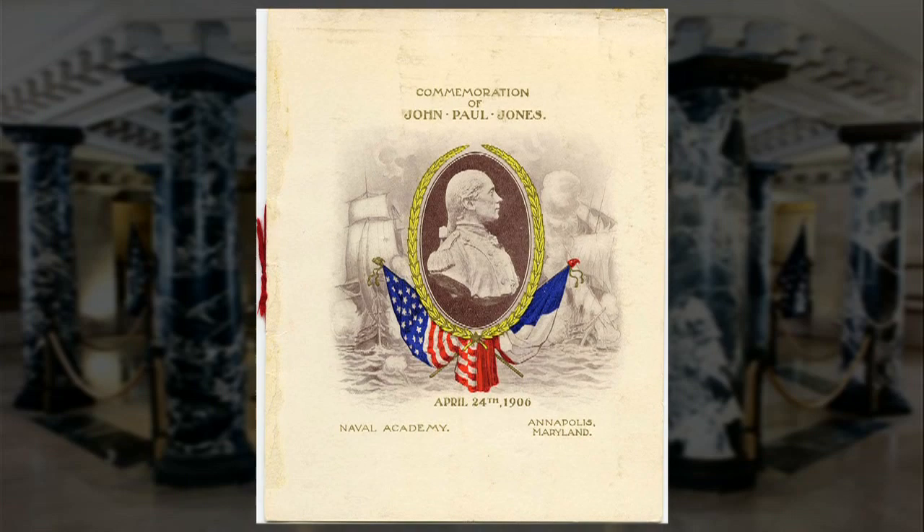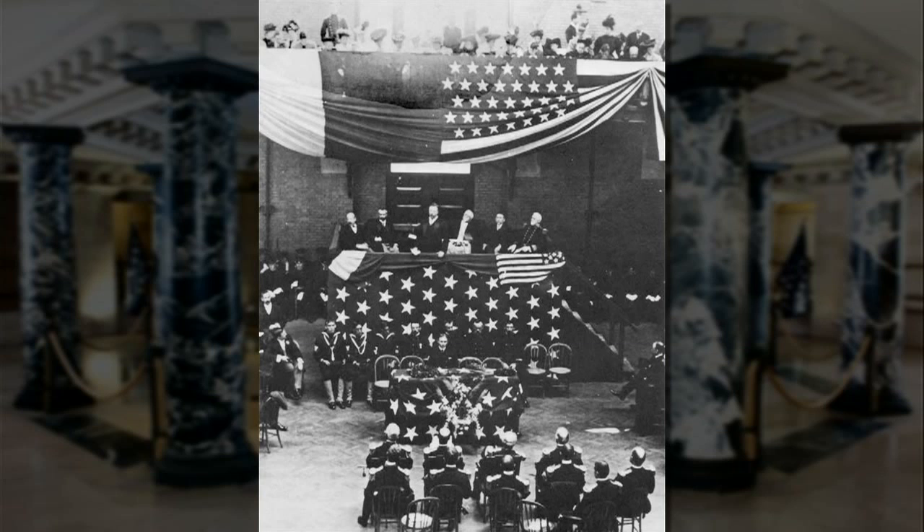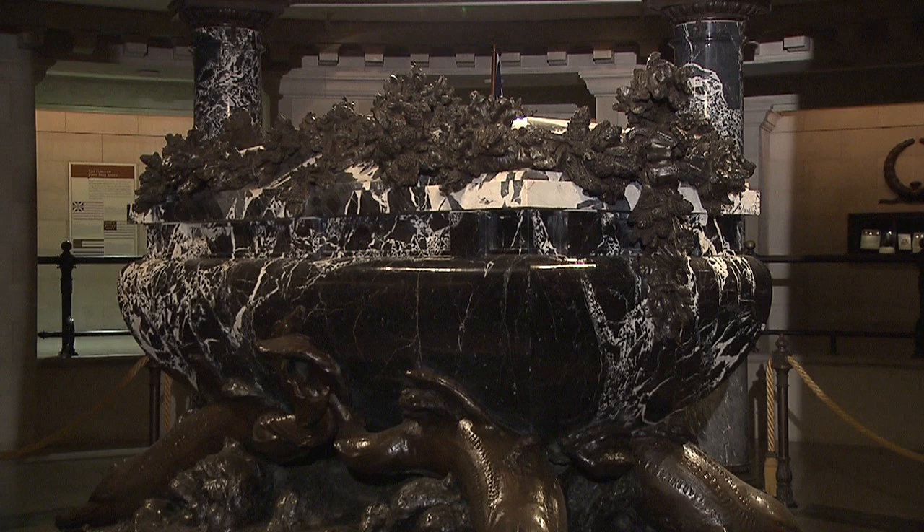On April 24th, 1906, they carried the casket into the new armory. President Theodore Roosevelt, the French ambassador, Admiral of the Navy George Dewey, and Governor Warfield of Maryland attended, with lots of speeches. Following that ceremony, they carried Jones into Bancroft Hall, and there he sat for seven years — they had run out of money in the construction of the crypt. It took another appropriation in 1912 to finish the crypt, and finally on January 26th, 1913, the casket of John Paul Jones was carried into its current resting place and placed in the marble sarcophagus where it still rests today.